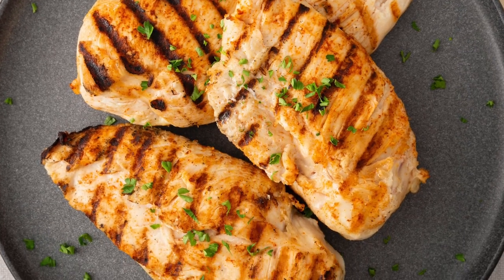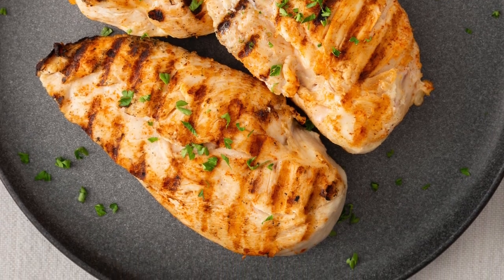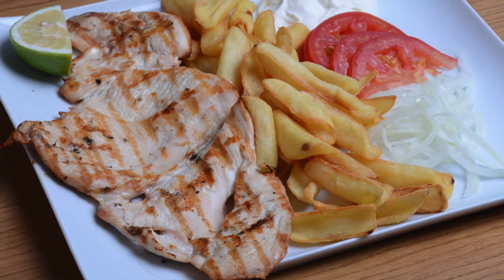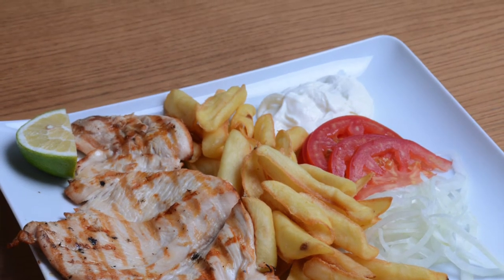Let's be honest — chicken breast is the dullest of meats; it doesn't have a lot of flavor. But it is a valid option if that's what you prefer.